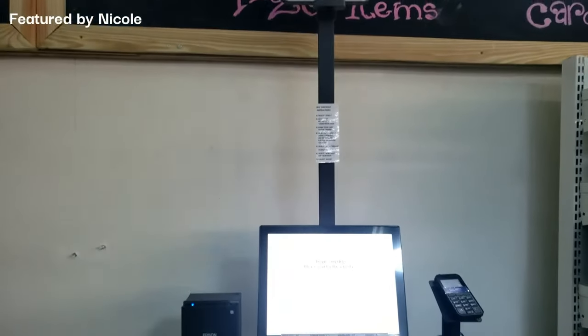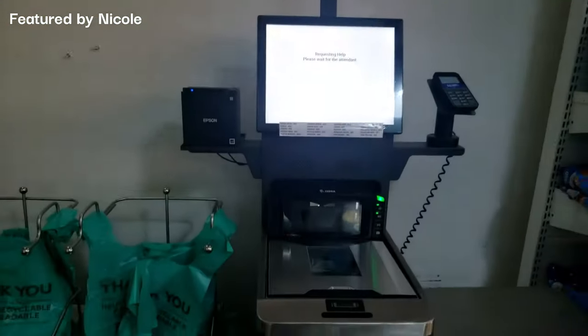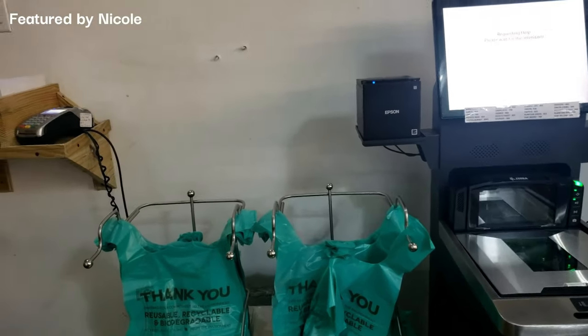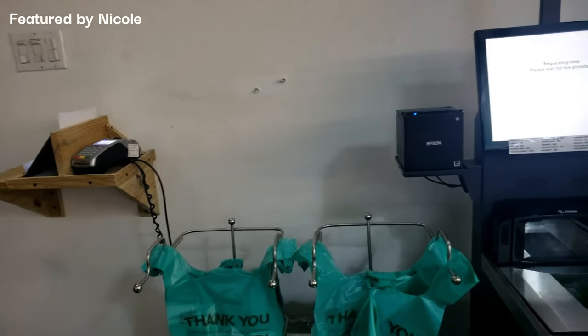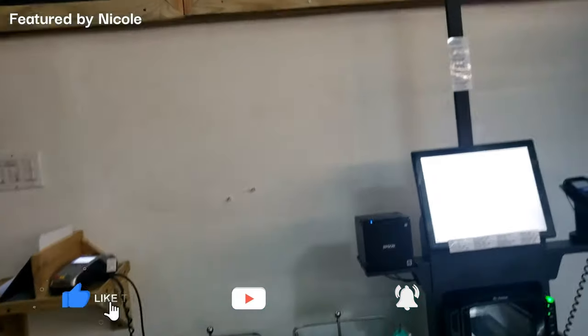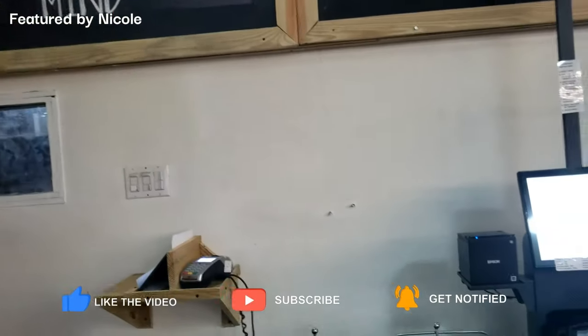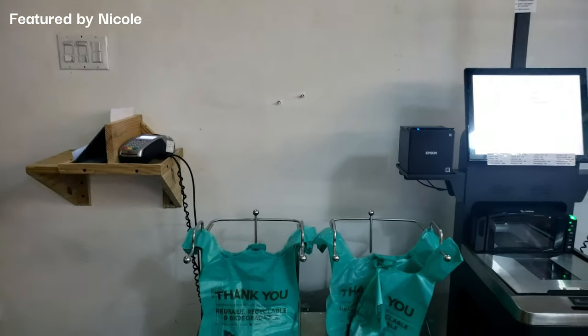Here it is — self checkout! Yes, Jamaica has self checkout. No more long waiting in lines! I'm so happy about this. Let me show you on camera how the self checkout at S Food works.